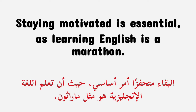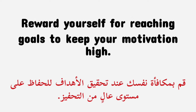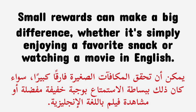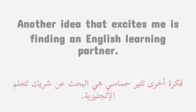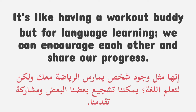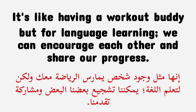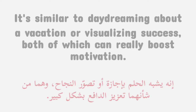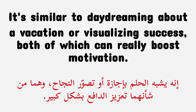Staying motivated is essential, as learning English is a marathon. Reward yourself for reaching goals to keep your motivation high. Small rewards can make a big difference, whether it's simply enjoying a favorite snack or watching a movie in English. Another great idea is finding an English learning partner — it's like having a workout buddy but for language learning. We can encourage each other and share our progress. Just imagine the fantastic feeling of achieving your English goals together, similar to daydreaming about a vacation or visualizing success — both of which can really boost motivation.